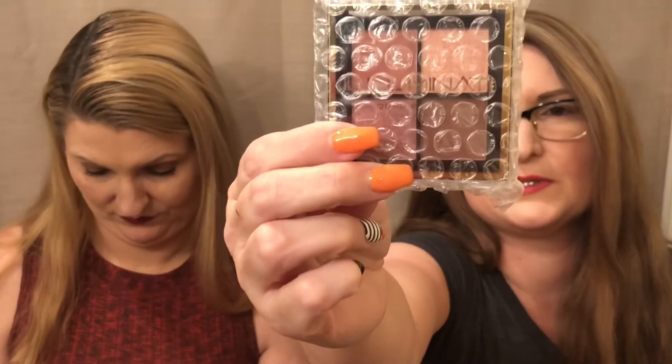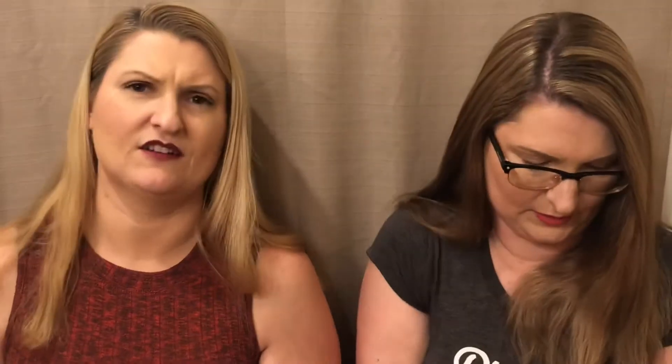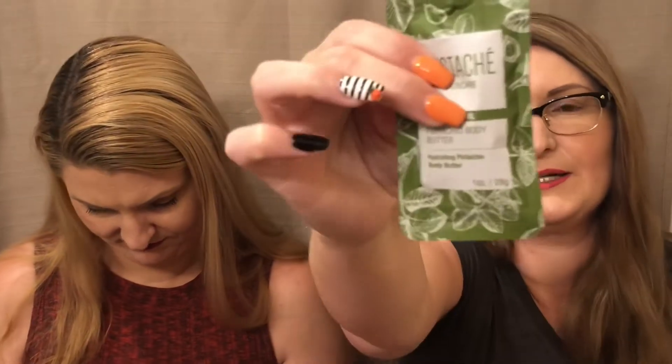I don't remember if I had a choice to pick something in one of these — I just don't remember. I'm pretty sure I know what I got in all of them but I've already forgotten. So there's the brush, and then there's a little quad palette which I don't want to open because I'll put it in a giveaway probably. And this is Pistache skincare — a pistachio oil body butter from Stain the Right — I'd like to use that.